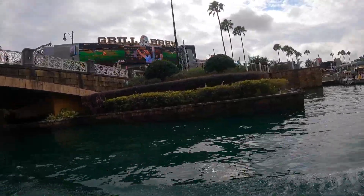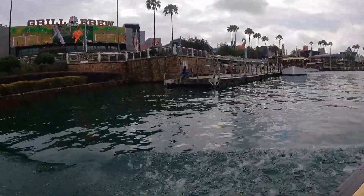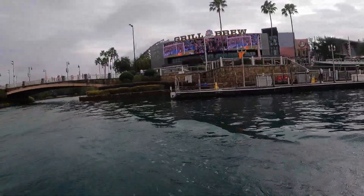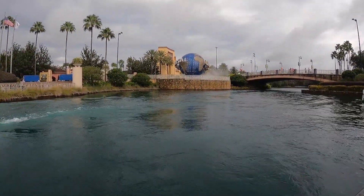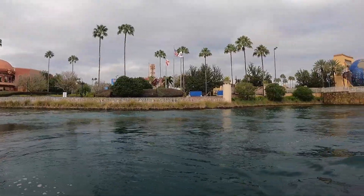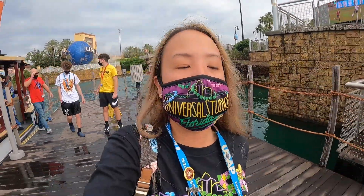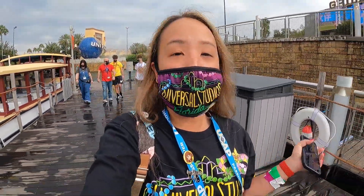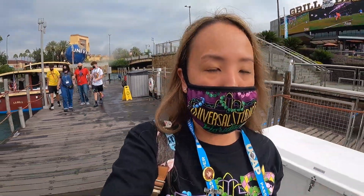We are now arriving at CityWalk. There are other boats going to the other resorts. We're about to go to Universal — can you see the rip-ride rocket? Just got off the boat now. I'm going to walk over to Universal because it's day two here for Mardi Gras. I'm excited to try all the foodie stuff I didn't have time for on the first day. Maybe go to Islands of Adventure later and ride Hagrid's if I can, and the Hulk coaster too since I haven't ridden that in a long time.